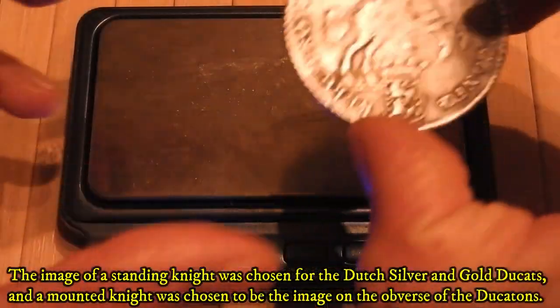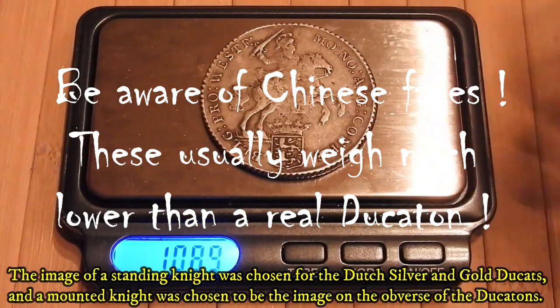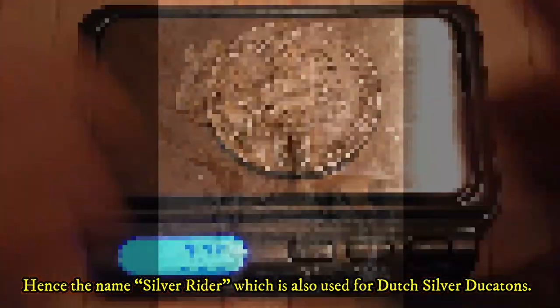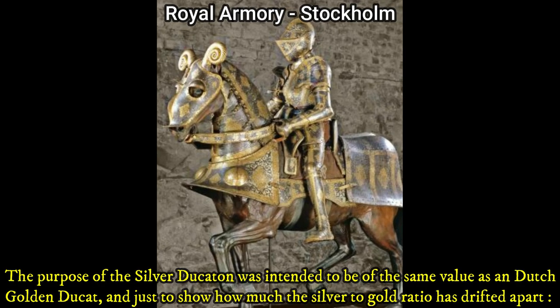The image of a standing knight was chosen for the Dutch silver and gold ducats, while a mounted knight was chosen for the obverse of the ducatons — hence the name 'the silver rider,' which is also used for the Dutch silver ducatons.